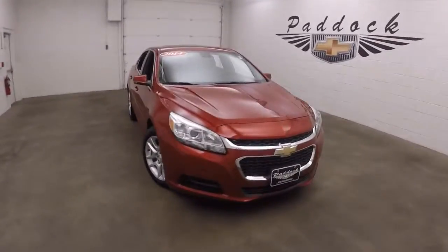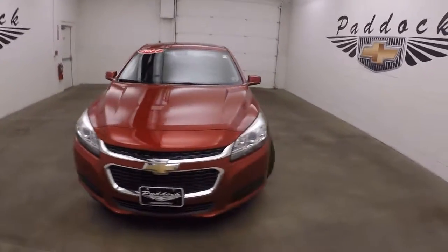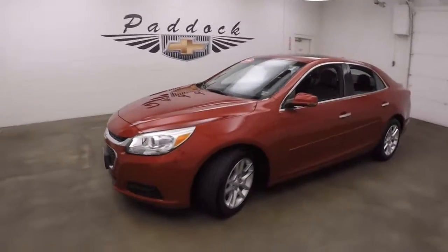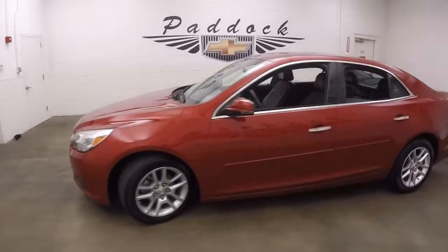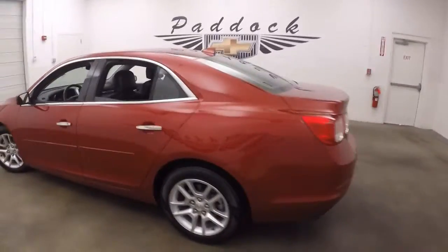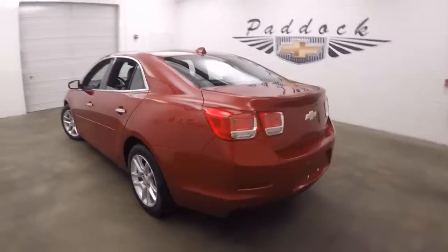This is a 2014 Chevy Malibu. Great metallic red color. Nice alloy wheels, good tires. Nice and straight.